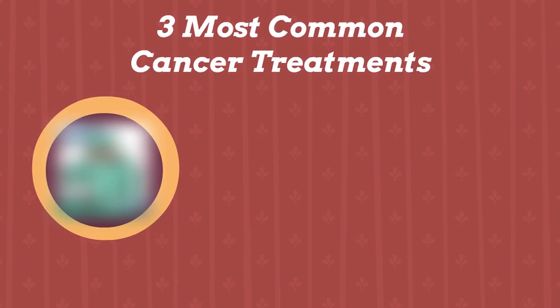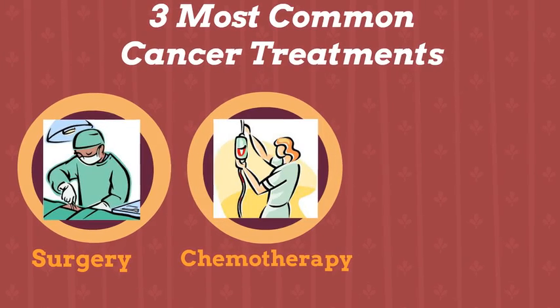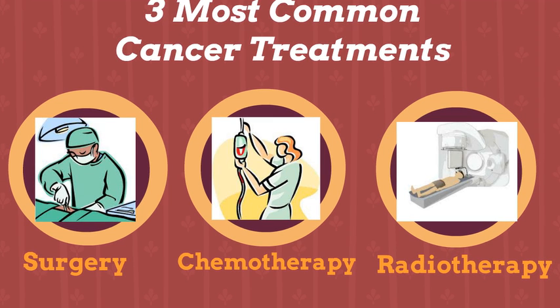The three most common cancer treatments include surgery, the removal of tumors; chemotherapy, drug administration to kill or slow the growth of cancer cells; and radiotherapy, administration of high doses of radiation to destroy and slow the growth of cancer cells.